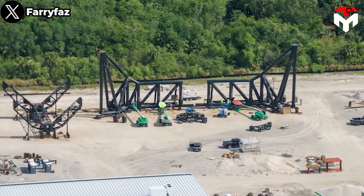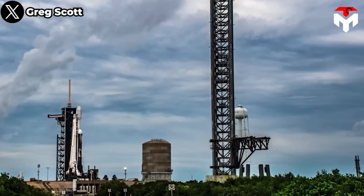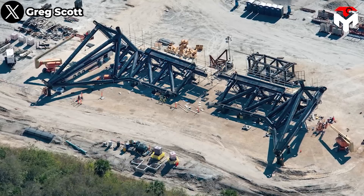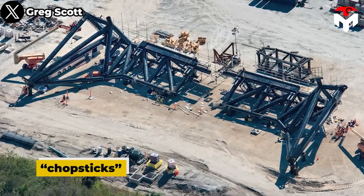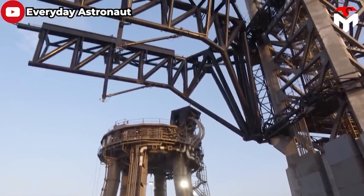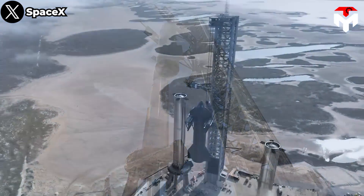SpaceX has also completed the fabrication of a massive pair of steel arms, transported them to Pad 39A, attached them to a wheeled vehicle, and installed the structure on the Starship launch tower in Florida. SpaceX employees have affectionately dubbed these arms "chopsticks," and they are an essential part of what CEO Elon Musk refers to as Mechazilla.